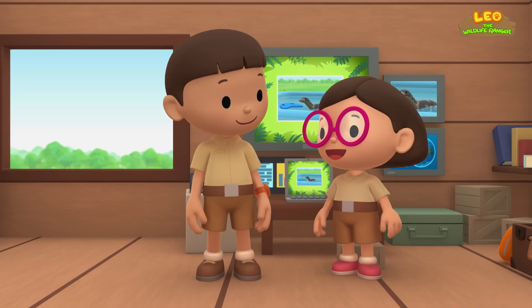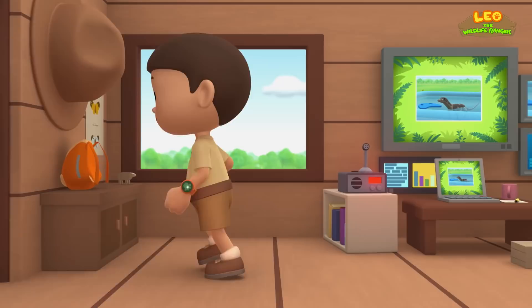I think we should return the water monitor to its natural home in the forest. Come and join us. That's a great idea, Leo. I'm sure the water monitor would be happy to go back home. See you downstairs.